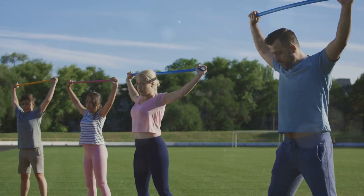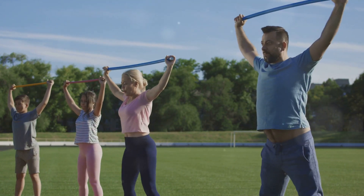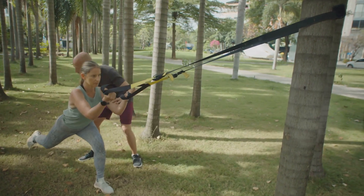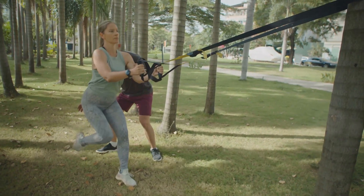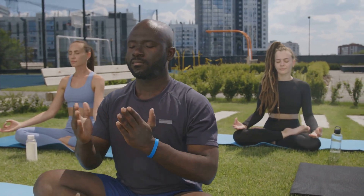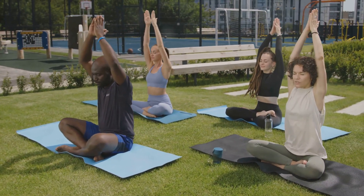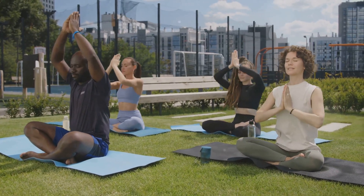What causes insulin resistance? There's no single cause, but several factors contribute to the development of this condition. These include genetic predisposition, obesity, poor diet, lack of physical activity, and certain health conditions like polycystic ovary syndrome. Stress and lack of sleep can also play a role. Insulin resistance is often a silent condition, meaning you might not notice any symptoms until your blood sugar levels become significantly elevated.